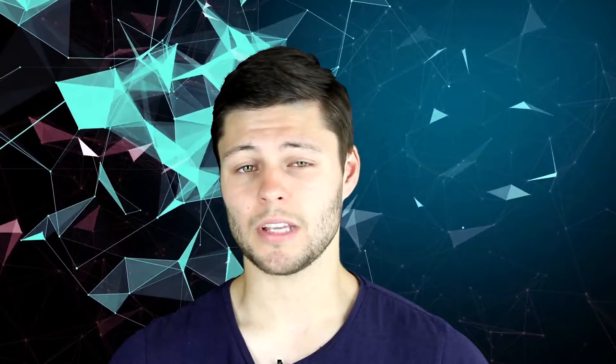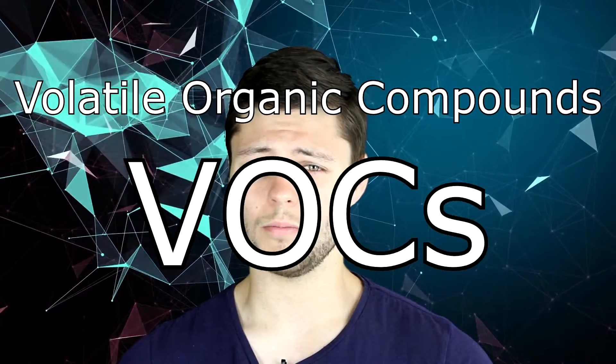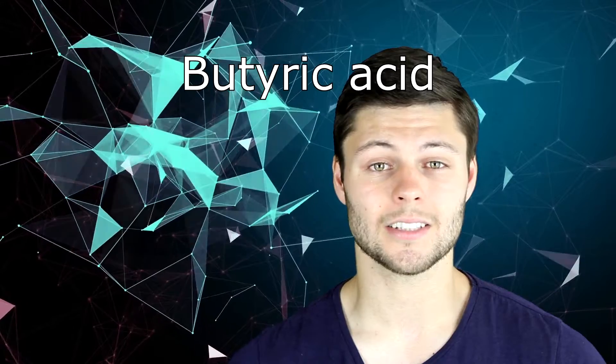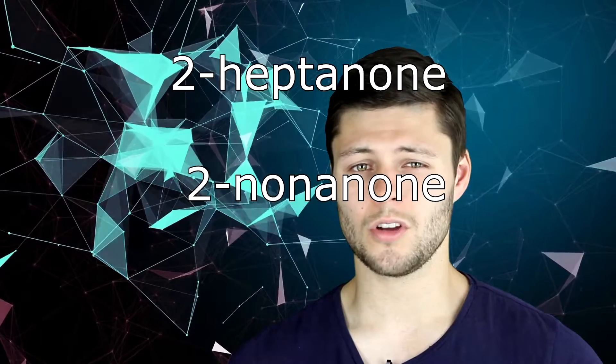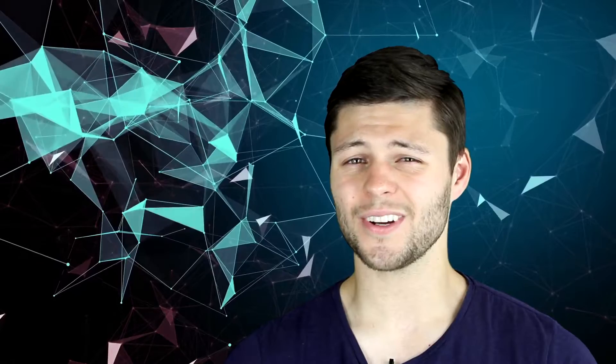Through bacterial metabolism of the apocrine secretion, things known as volatile organic compounds are released, which recent research has shown to be comprised heavily of six main offenders. Butyric acid, dimethyl disulfide and diethyl trisulfide are potent, rancid, buttery onion-like odours. 2-heptanone, 2-nonanone and 2-octanone are fruitier aromas. However, I'm quite sure they won't be making any perfume with these for quite some time.